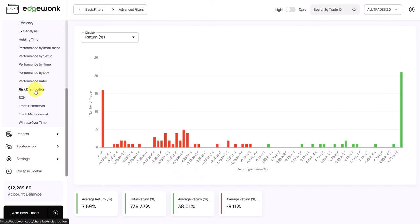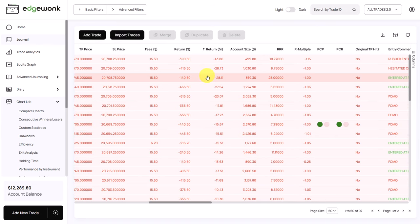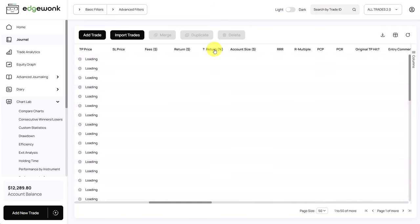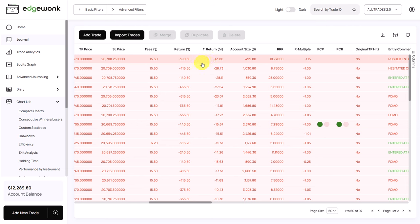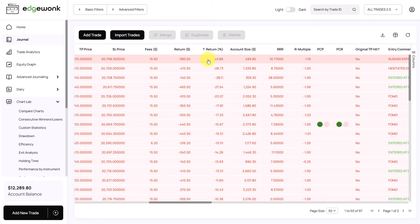Next, looking at the risk distribution, it is pretty much all over the place for this trader when it comes to his risk on realized trades. The most worrisome thing is that he has a lot of trades where he's losing a lot of money — 16 trades where he is losing more than 10% per trade. In the journal we can sort the return column and see a lot of losses with very large negative values.